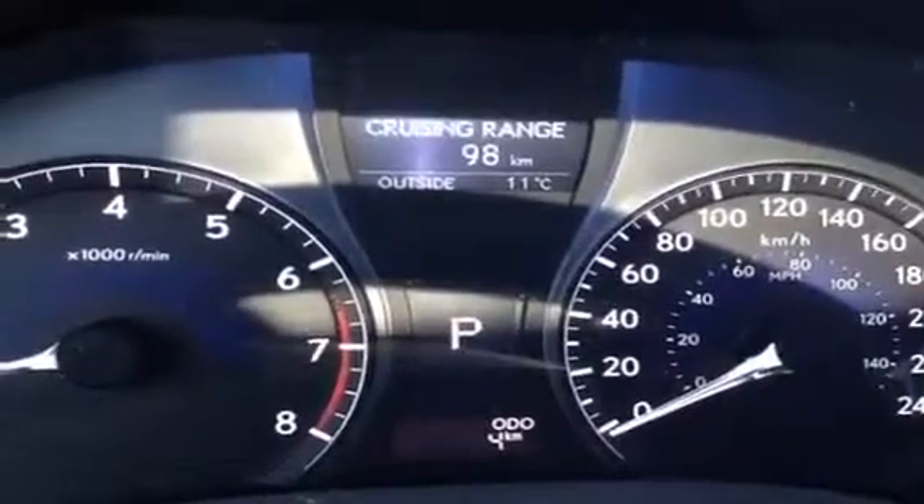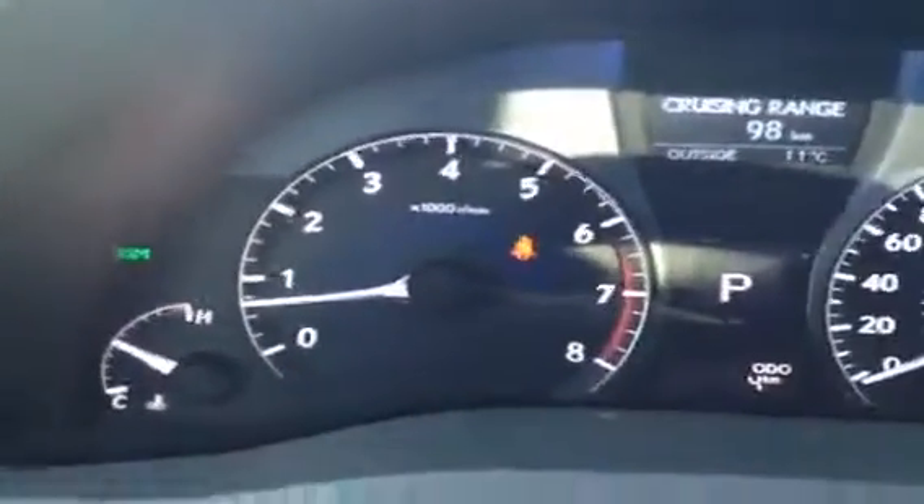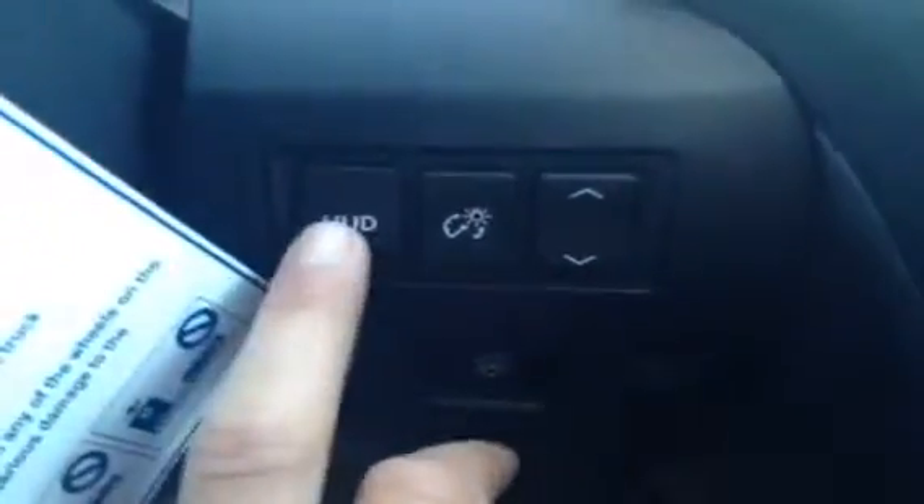You have a direct tire pressure monitoring system and an indicator for your blind spot monitoring system. Come around to this side — this is for your heated steering wheel, and you have your heads-up display.